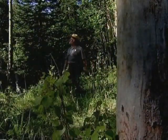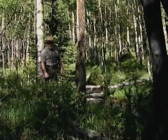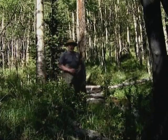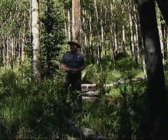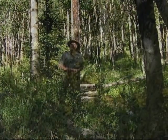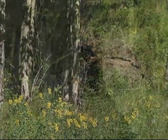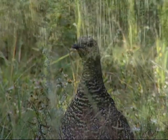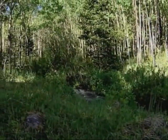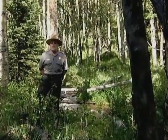Beautiful, isn't it? You know, a hundred years ago this particular forest didn't exist. It wasn't until fire and logging disturbed this area that these aspens sprang up. And with the aspen came a fresh mix of plants and animals. That's the way nature is — it changes and evolves. I'm Michael Edwards, Park Ranger here at Rocky Mountain National Park.